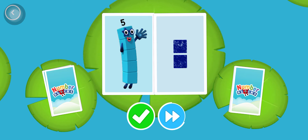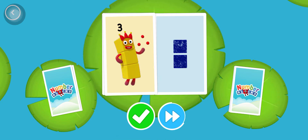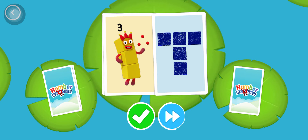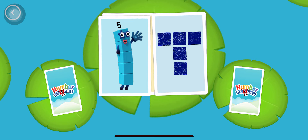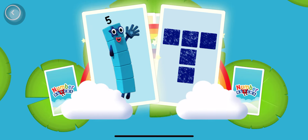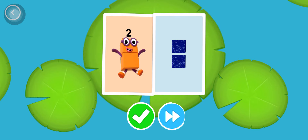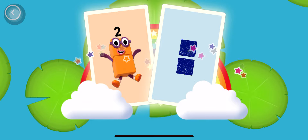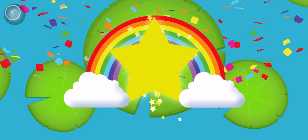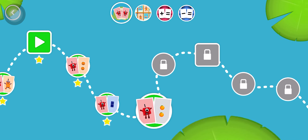Five! Three! Five! Five, five! Snap! You've found two cards that show the same amount! Two, two. Snap! You've found two matching amounts! You did it! You've earned a star! A new level has unlocked!